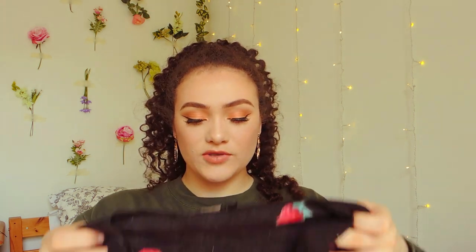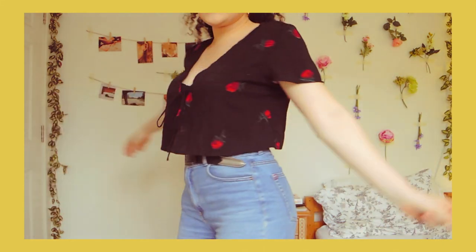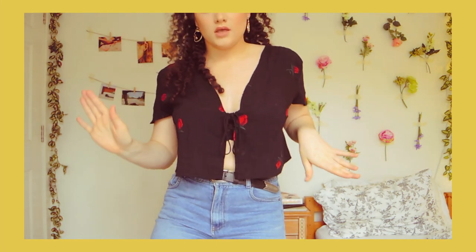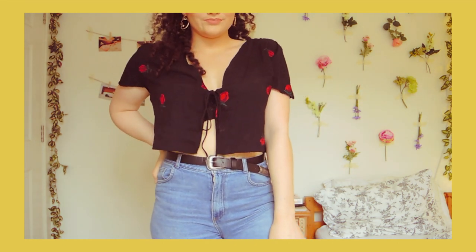The first one from Princess Polly is this tie-up top — it's black with roses on it, ties up at the front, and flows quite loosely. It's going to really keep me cool. It's super light to just throw on but it still makes you look really put together even though it's so easy to wear.